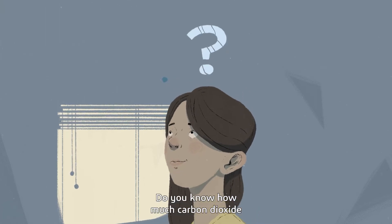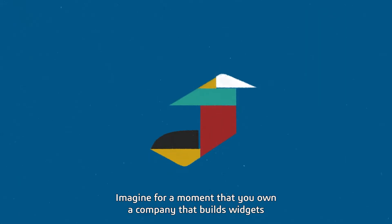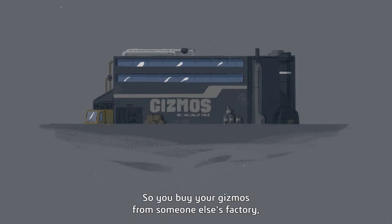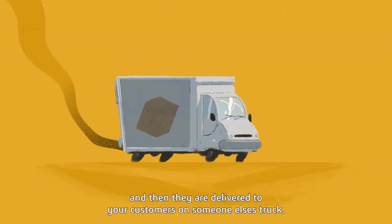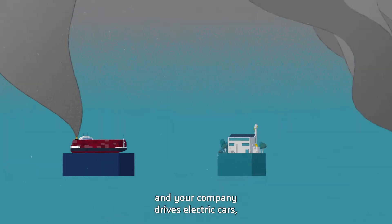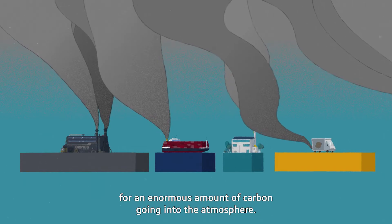Do you know how much carbon dioxide your business is responsible for? Imagine for a moment that you own a company that builds widgets, which are made from gizmos and gadgets. So you buy your gizmos from someone else's factory, have them shipped to yours for assembly, and then they're delivered to your customers on someone else's truck. Even if your factory runs on solar panels and your company drives electric cars, your value chain is responsible for an enormous amount of carbon going into the atmosphere.